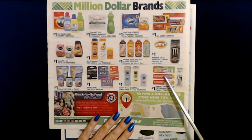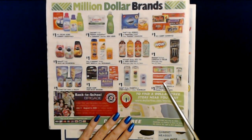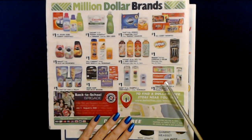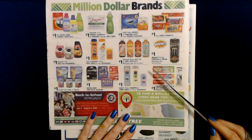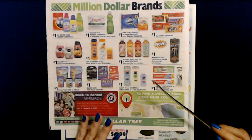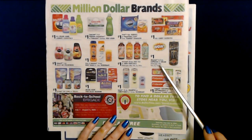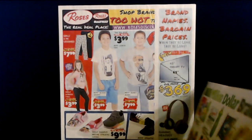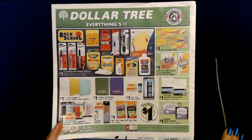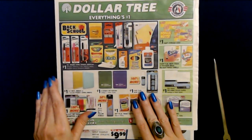They have Colgate toothpaste and toothbrushes, and a wide variety of dental care products — which I used to love to organize when I worked there. I miss it so much — those are my favorite videos to make. I think I want to buy a Dollar Tree just so I can go in there and organize every day. You can also get Monster drinks in espresso and cream, 8.4 ounces for a dollar. That's just a little look at Dollar Tree — I love going in there because I always find cool stuff.